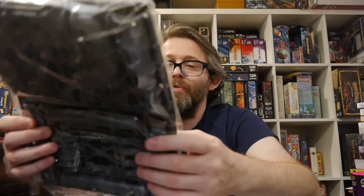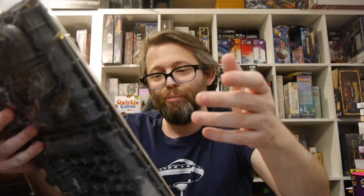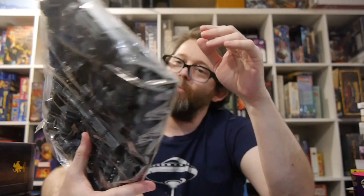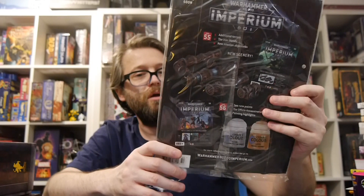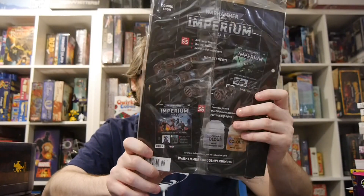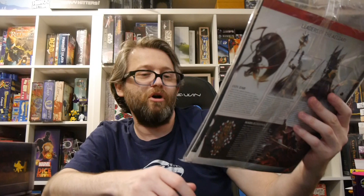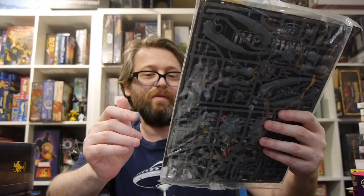Wrapping it up with Issue 55, we have some Plasma Conduits. I've got a lot of these so I'm getting a little tired of them. We also have Build and Paint Your Terrain, read about the Iron Hands, some Adeptus Mechanicus Stratagems, an Adeptus Sororitas Paint Guide and Stratagems, content all about Necrons, Warzone Vigilus, and how to paint and deploy the Triarch Stalker in battle.